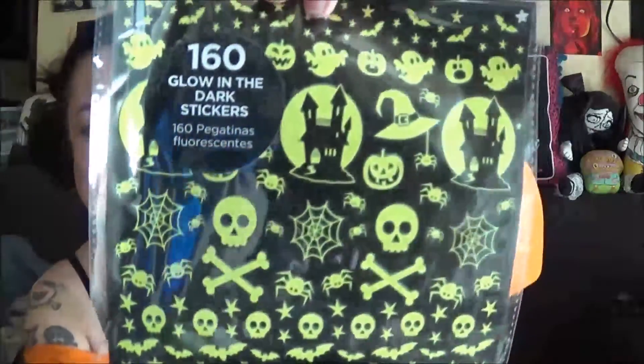But enough rambling, I want to open this and see what's inside. And here we go. Maybe I have issues with tape because I'm special like that. Okay, I have no idea what's in here. First — oh my god, these are so cute. These are glow-in-the-dark Halloween stickers.